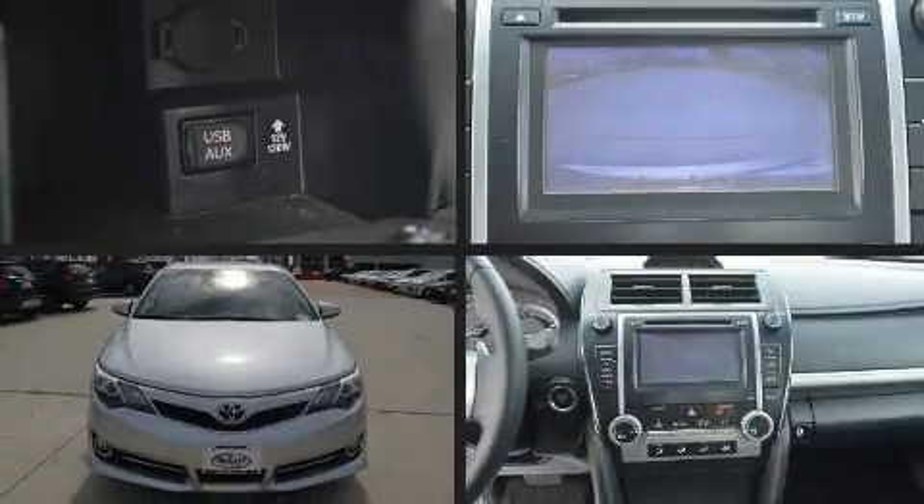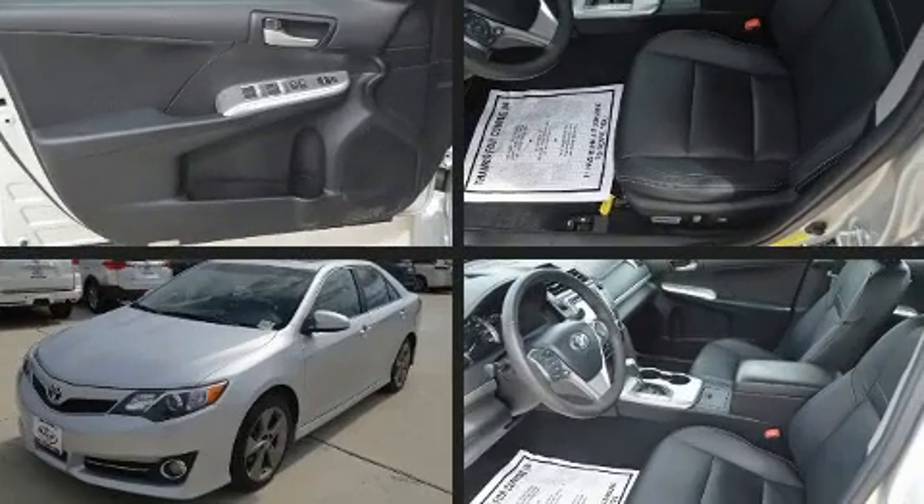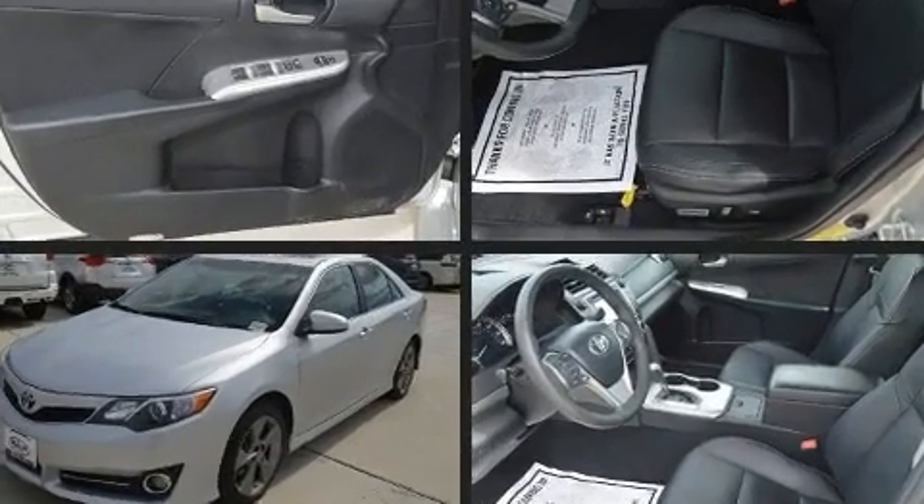Sensibility and practicality define the 2012 Toyota Camry. This four-door, five-passenger sedan has not yet reached the 100,000-mile mark.